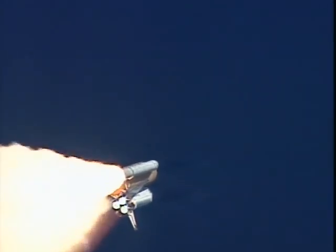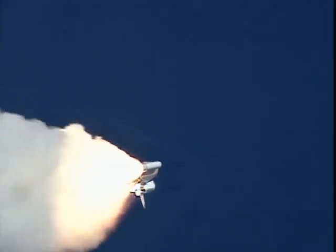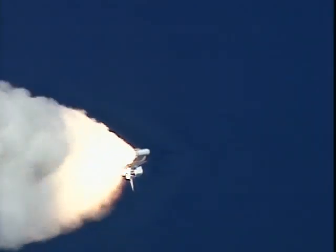Columbia already two and a half miles down range from the Kennedy Space Center, four and a half miles in altitude. The main engines beginning to rev up to full throttle, 104% of rated performance.